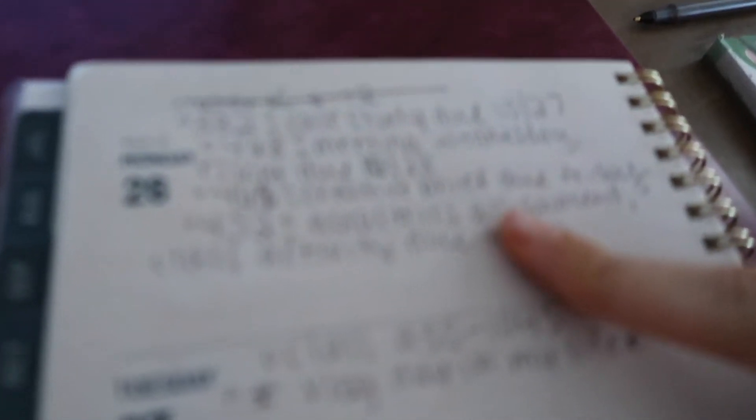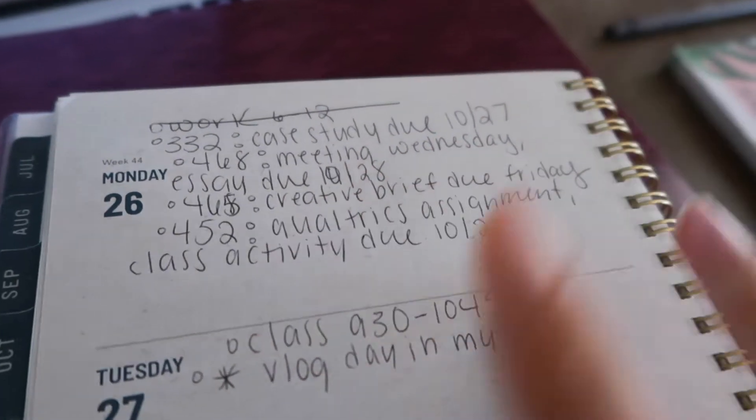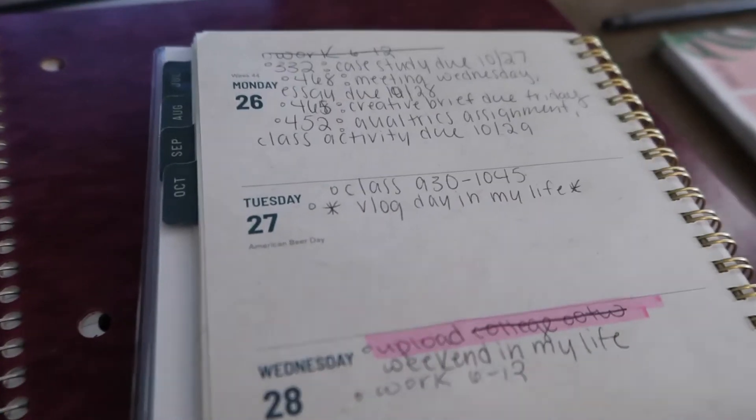On Monday, I write everything that I have due and then just cross it off as the week goes. I don't really have a system. So I'm going to sit here and block out my day and write exactly what I have to do with TimeBlock.